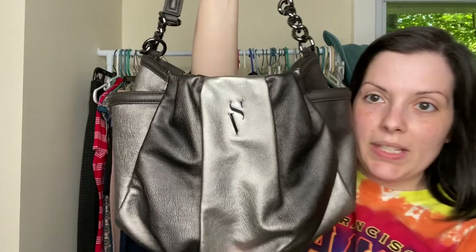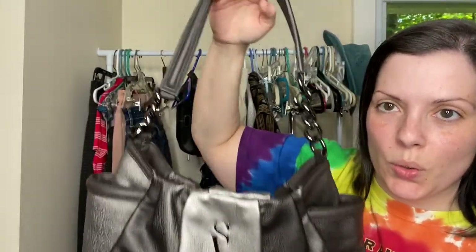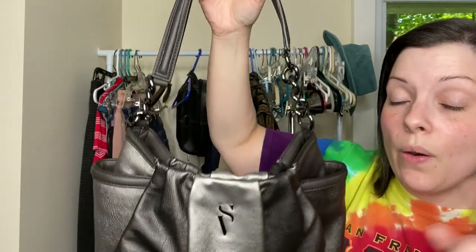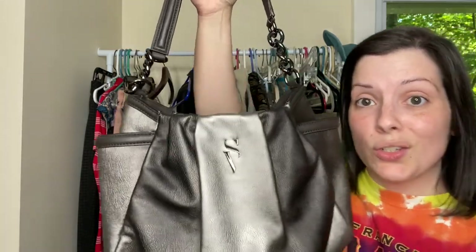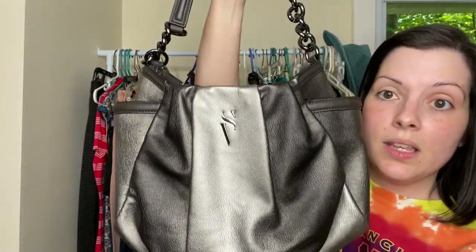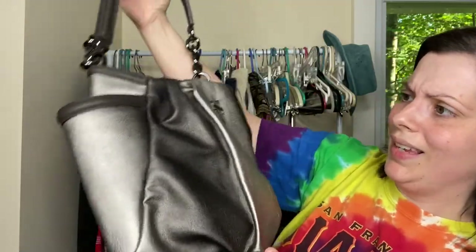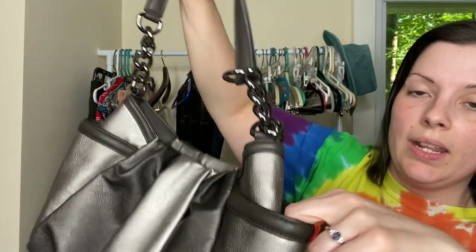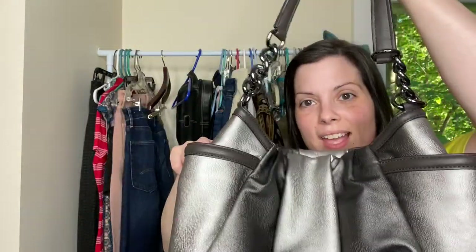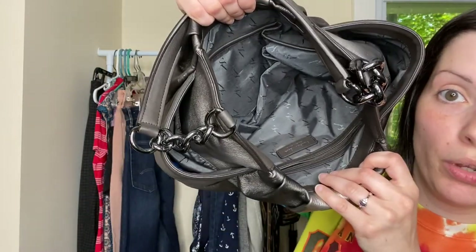Next I have this purse from Simply Vera, Vera Wang. I don't always pick up this brand — it kind of has to be special. However, most of the Simply Vera, Vera Wang stuff that I've bought has actually sold relatively fast. So this is like a gunmetal gray and metallic-y with all kinds of colors. These are metal up here, has a shoulder strap. I liked the patchwork look to it. Does have pockets on the side and it honestly looks like it was never even used because it's super clean on the inside.